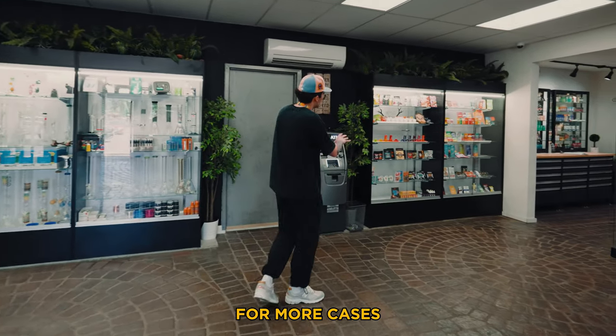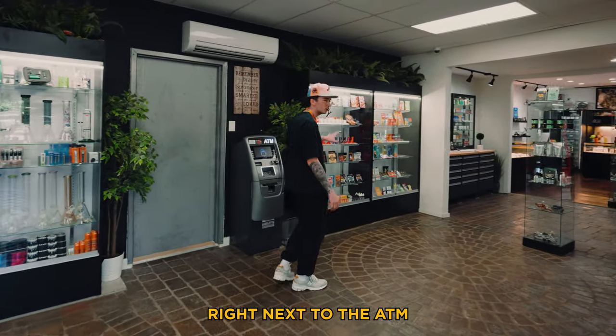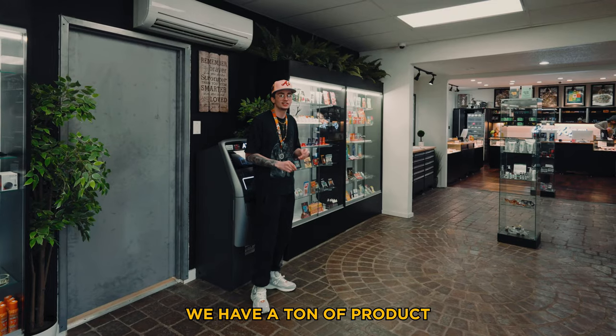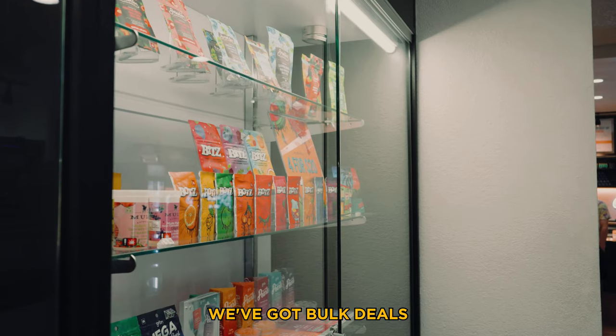From there, keep going along the left for more cases. You'll hit the ATM, and right next to it I'm gonna have two cases of edibles — 10 shelves total. We have a ton of product: bulk deals, packs, all of it.